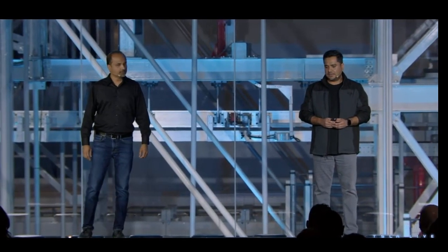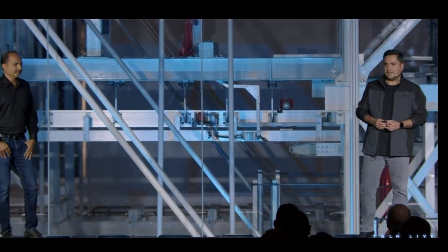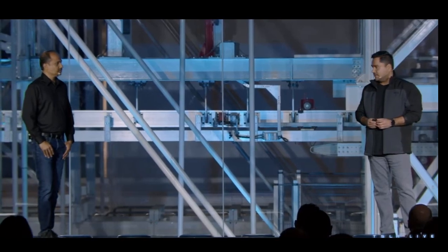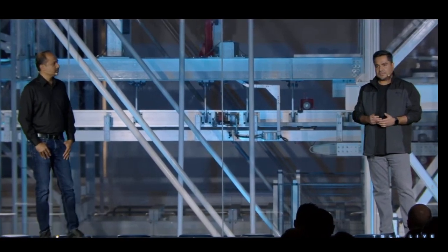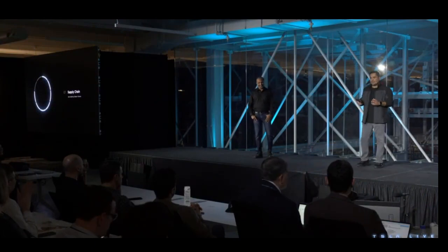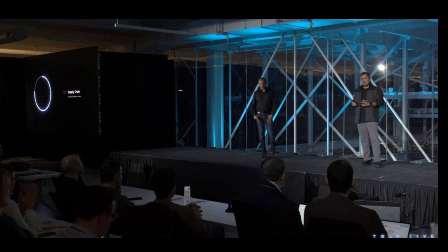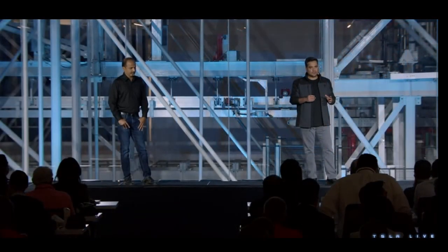Hi, my name is Karn and my team leads supply chain for electronics, powertrain, and battery at Tesla. We've also got responsibility for indirect purchasing, construction procurement, and warehousing and distribution. Today we wanted to provide you a quick overview of Tesla supply chain and what really separates us from the typical automotive supply chain.